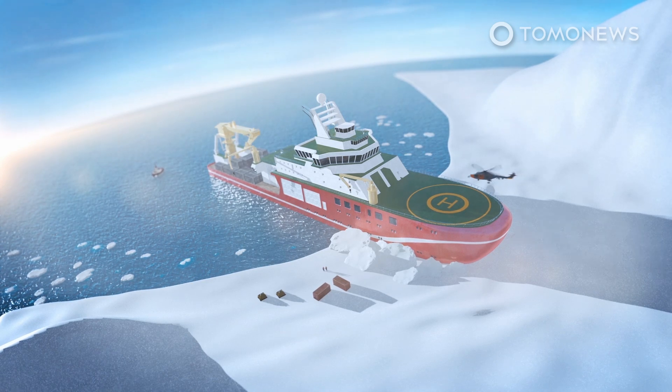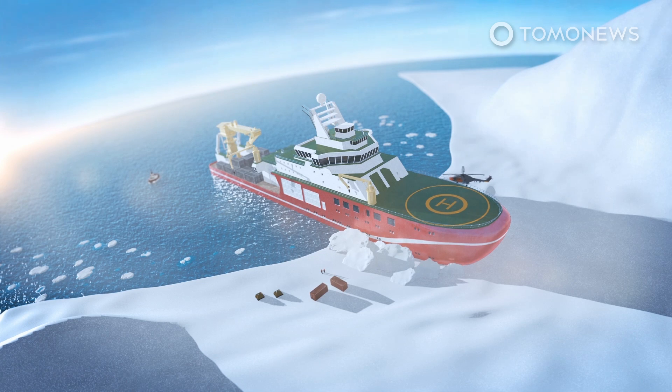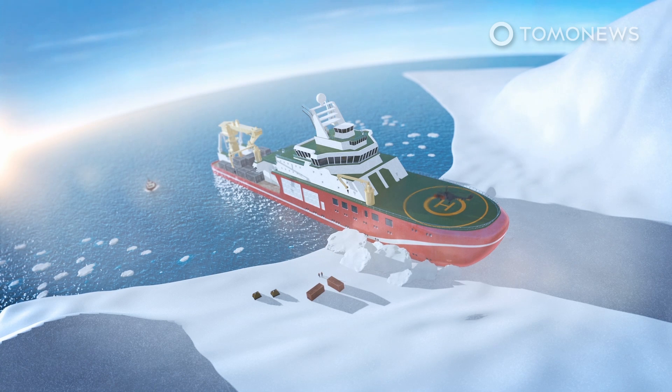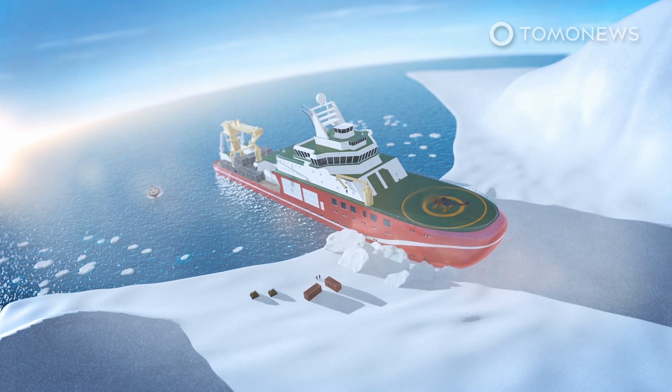The 122-meter-long and 22-meter-wide vessel will conduct sea trials before being handed over to the Natural Environment Research Council in November. In 2021, it will embark on its maiden voyage to the Antarctic to study the effects of climate change.